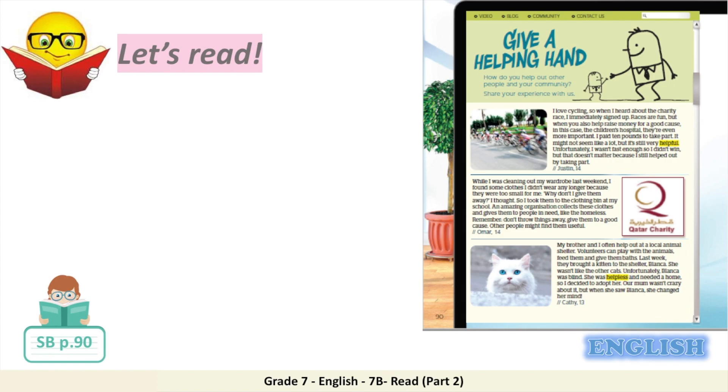My brother and I often help out at a local animal shelter. Volunteers can play with the animals, feed them, and give them baths. Last week, they brought a kitten to the shelter — Blanca. She wasn't like the other cats. Unfortunately, Blanca was blind. She was helpless and needed a home, so I decided to adopt her. Our mum wasn't crazy about it, but when she saw Blanca, she changed her mind. Kathy, 13.